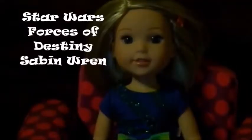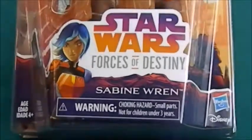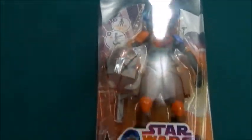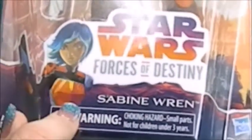When you watch Rebels, the cartoon that's on Disney, these guys are made by Hasbro. I have reviewed Rey and BB-8 and Leia and R2-D2 previously, so make sure you check out those reviews. She's supposed to have like a little whip action in her hip — we'll see how well it works on this one.